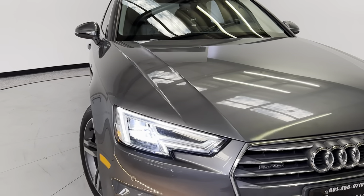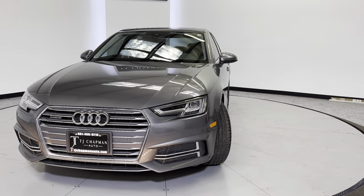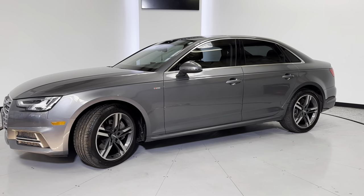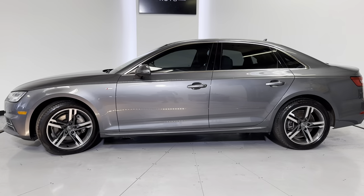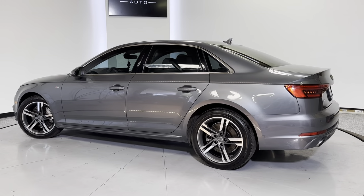If you guys would like more information on this A4, head over to TJChapmanAuto.com. We do post all of our HD pictures as well as this video. We do ship nationwide — if you guys have any questions on that, we've been helping our customers buy sight unseen for years. Feel free to reach out to our sales team at TJChapmanAuto.com or 801-456-9710. Thank you so much for checking out this Audi from TJ Chapman Auto.